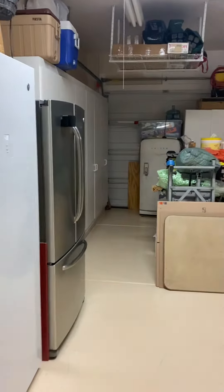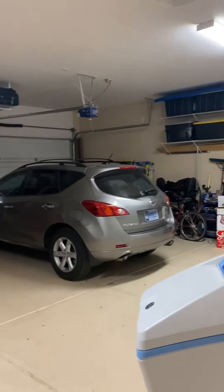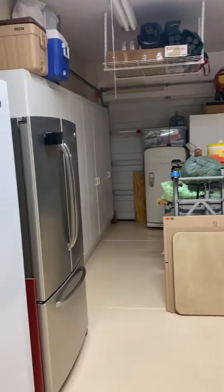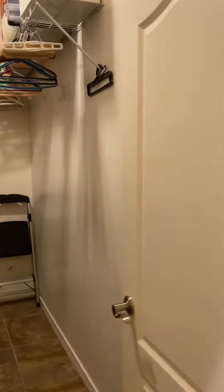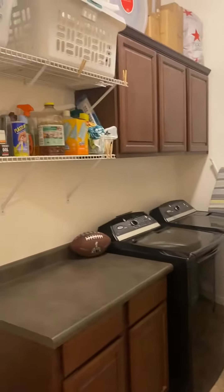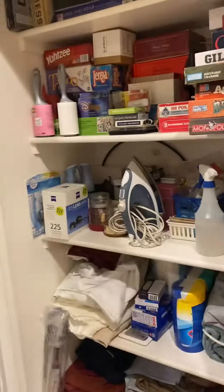You've got a nice size three-car garage here with additional storage shelves, which is nice — all of that storage as well. And your laundry room with cabinets and shelves and a linen closet.